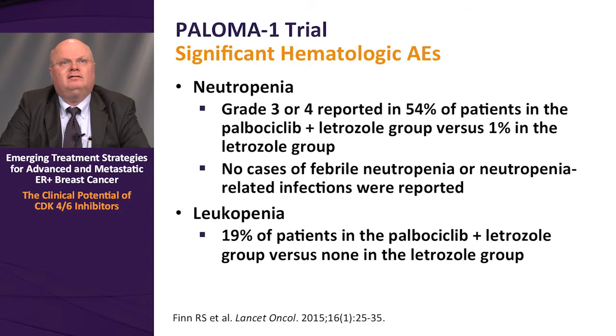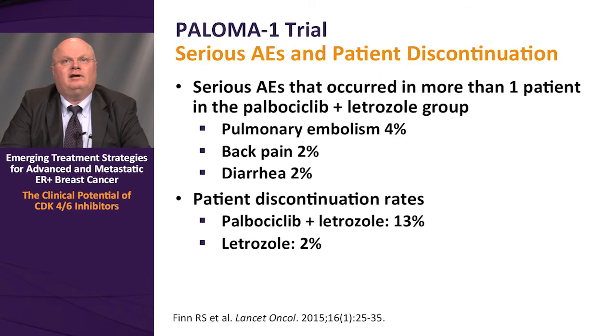Palbociclib does have unique toxicities; in particular, it is known to cause neutropenia. Grade 3 or 4 neutropenia was reported in 54% of patients in the palbociclib plus letrozole group versus just 1% in the letrozole alone arm. However, there were no cases of febrile neutropenia or neutropenia-related infection in this phase 2 trial. Leukopenia was observed in 19% of patients in the palbociclib plus letrozole group versus none in the letrozole group. Serious adverse events occurring in more than one patient included pulmonary embolism at 4%, back pain at 2%, and diarrhea at 2%. Patient discontinuation due to adverse events was 13% in the palbociclib arm versus 2% in the letrozole arm.